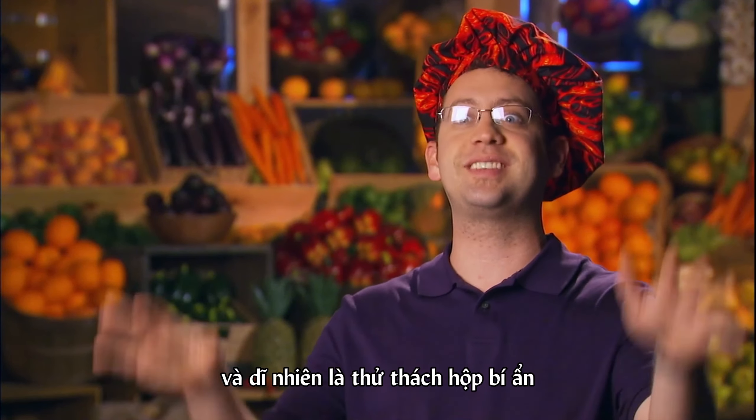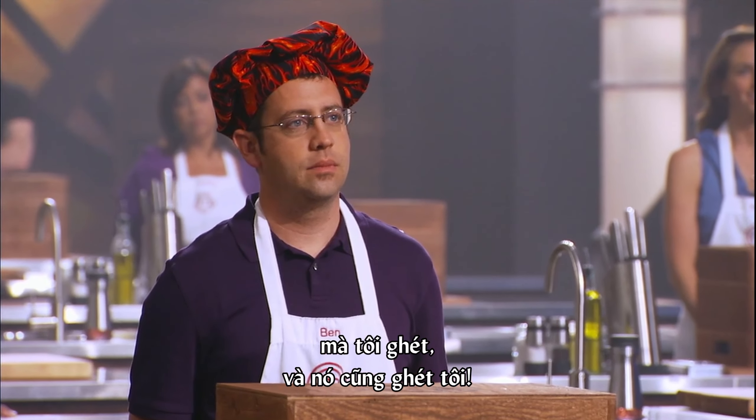It's time for a new challenge, and of course it's going to be the mystery box that I hate and that hates me.